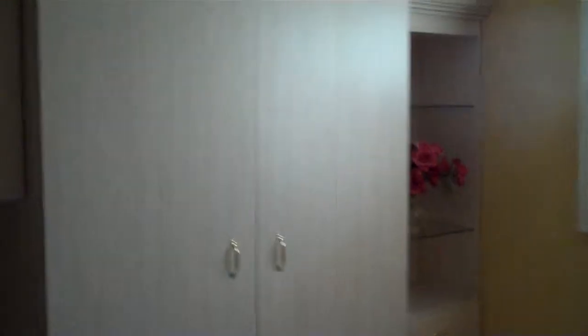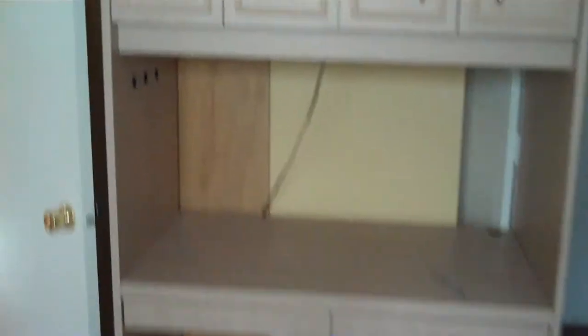The guest bedroom was used as an office. This is a Murphy bed, hardly ever used but great for your guests. Behind this bed is a window that looks like that because you are in a corner unit. Lots of closet space — set up your desk and your computer.